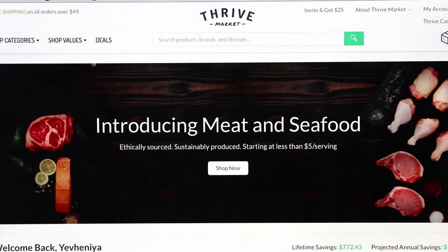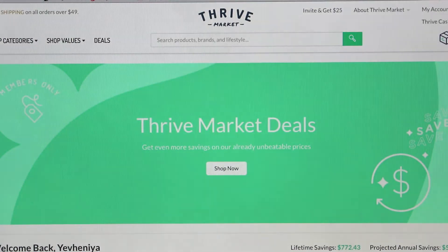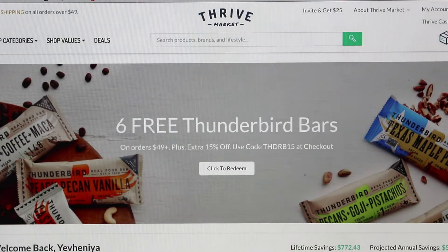First, let's talk about some of the pluses of Thrive Market and why I personally think it's a really good idea to sign up. First of all, obviously the price is right — you can't beat that. It's 35 to 45% off of what you normally would find in any other health food store.